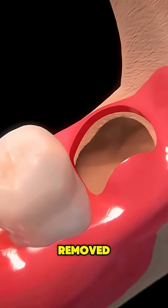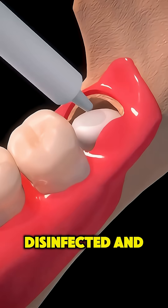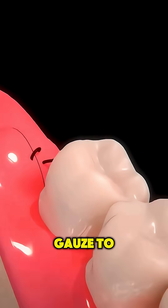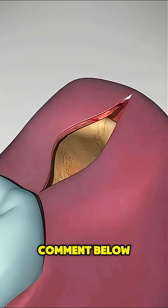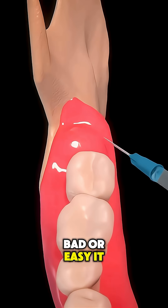Once the tooth is removed, the area is cleaned, disinfected, and packed with gauze to control bleeding. Have you had your wisdom teeth removed yet? Comment below and tell us how bad or easy it was.